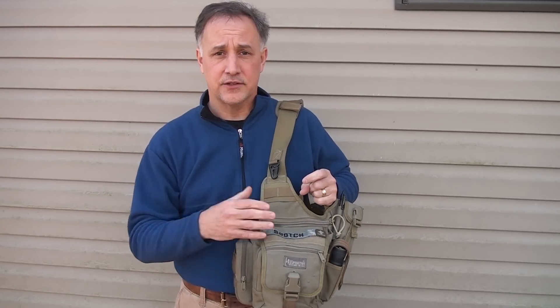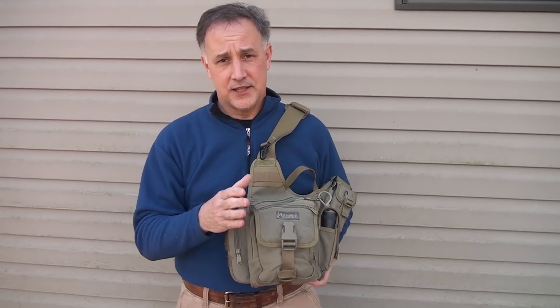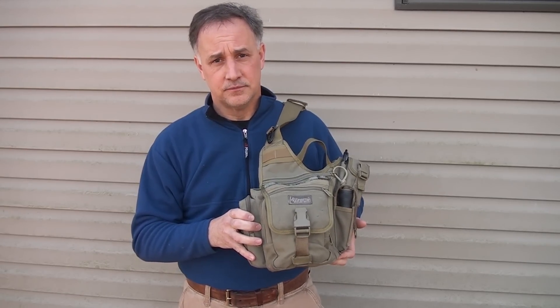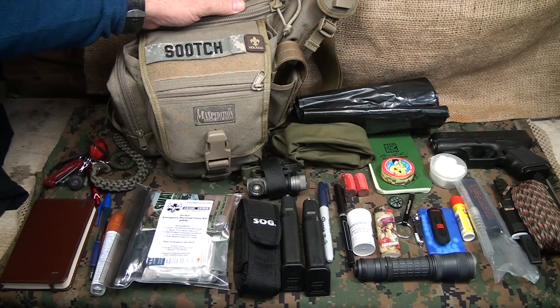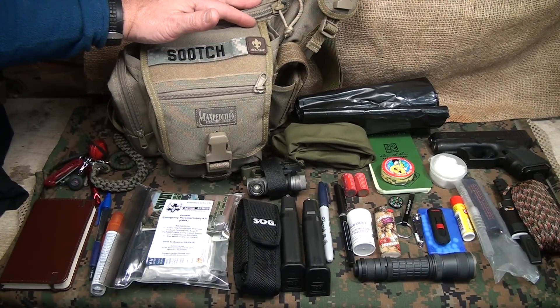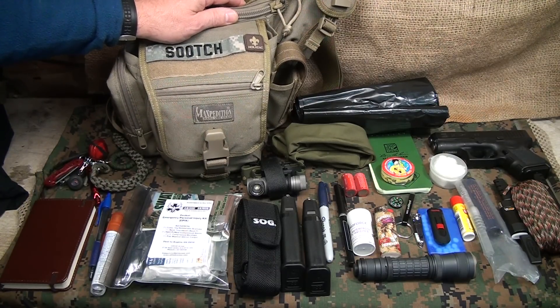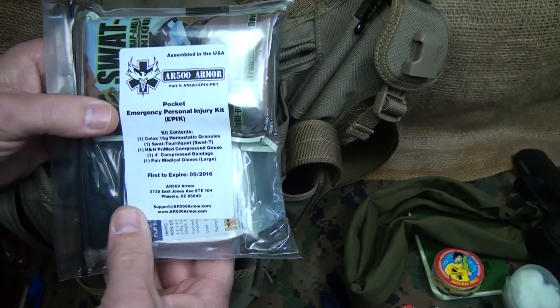If you're going to be carrying something like this to and from work or running in and out, you may want to adjust it to suit you. This is just what I use and what suits my personal life, and it may give you some ideas. The big thing is a little bit of preparation ahead of time can be convenient — but it could also be a lifesaver. In the comments below, if there are things you'd like to add or take away, please feel free; it helps everyone since a lot of people read the comments. Be strong, be of good courage, God bless America, long live the republic.